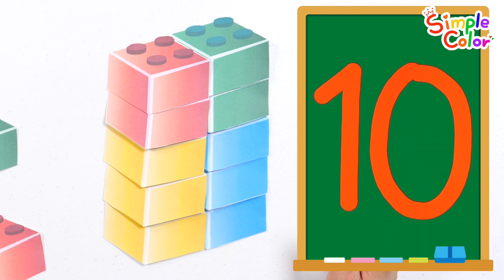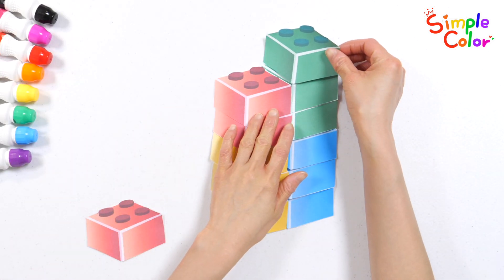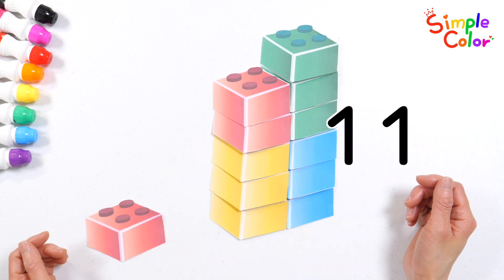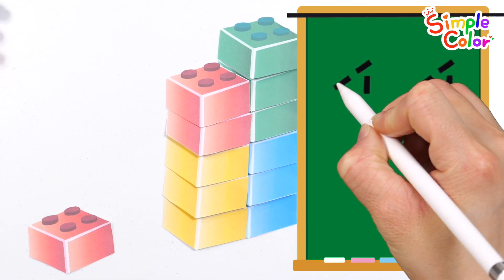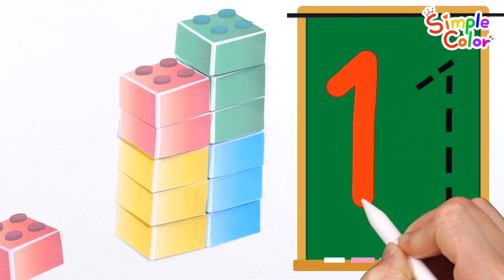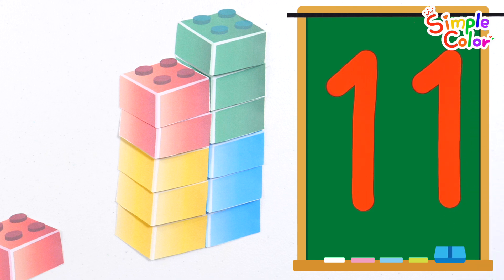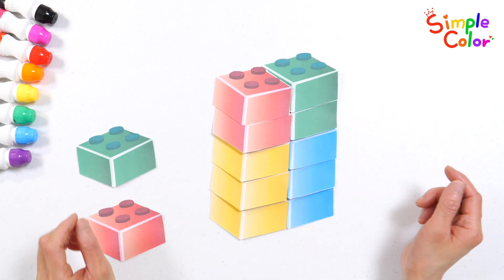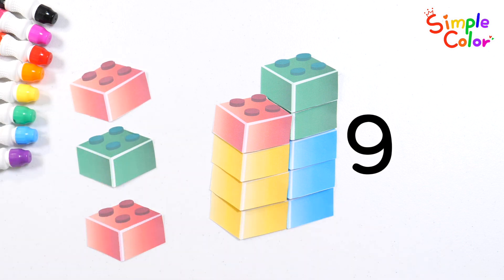Very good! If we stack one more block here, how many will there be? That's right! There are 11. If you subtract one block from 10 blocks, how many are there? That's right! There are 9 blocks left.